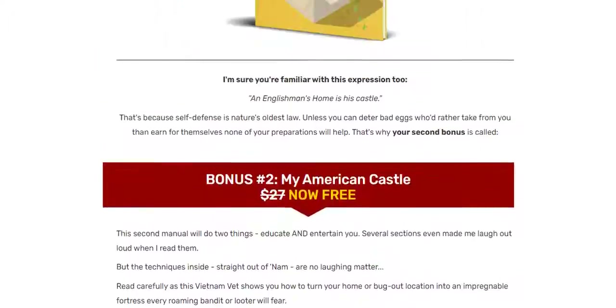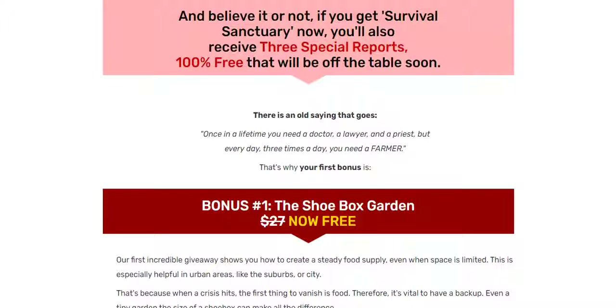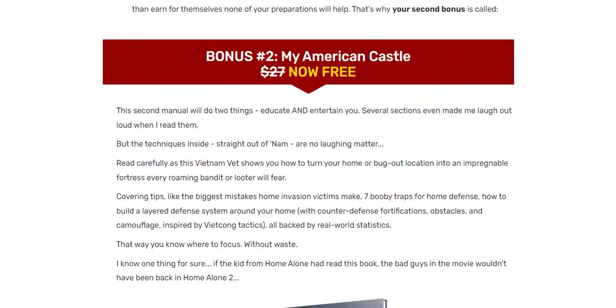The book works and gives you excellent results, as it has already given to so many other people, only if taken seriously. So only buy it if you are going to apply the content to the letter. Remember that the producer of Survival Sanctuary offers a 60-day money-back guarantee.